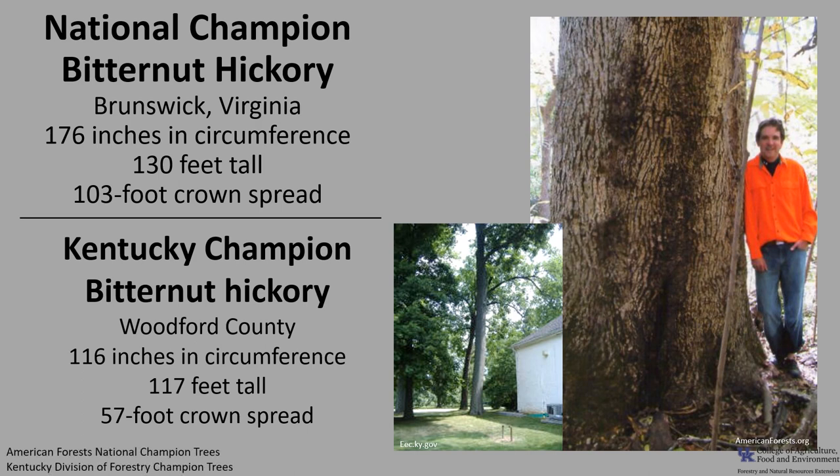If you'd like to know more about champion trees, check out American Forest National Champion Trees or check out the Kentucky Division of Forestry Champion Trees.